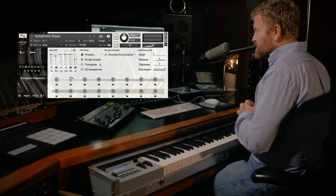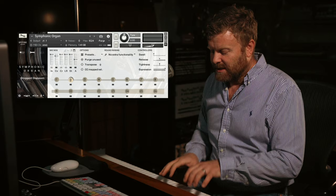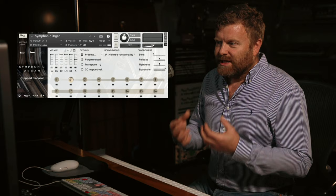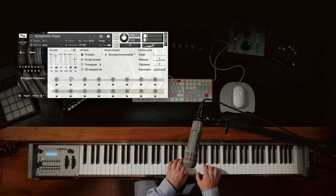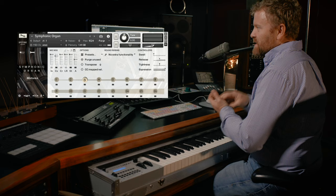Diapasons is the term in organ language that means flute, basically — a kind of wood pipe that has a very orchestral, flute-like sound. It's got a really lovely opening chif sound, created by the air starting to go into the pipe. That lovely attack is one of the core sounds of an organ.